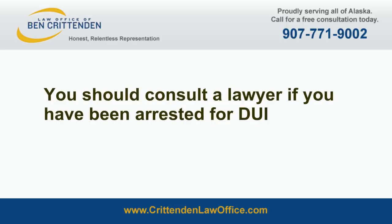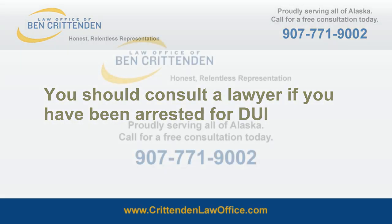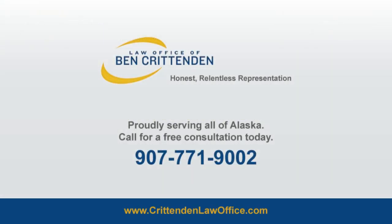However, you should consult a lawyer if you have been arrested for DUI, as improperly administered tests are not admissible as evidence.